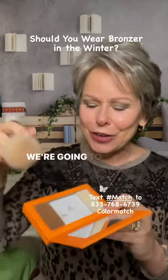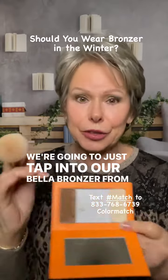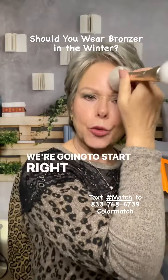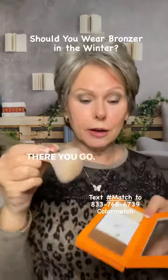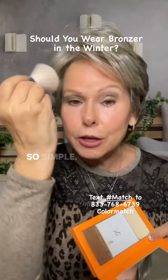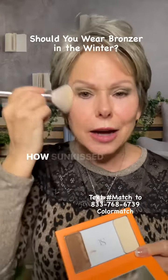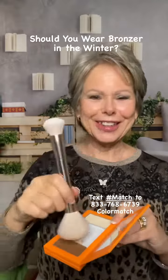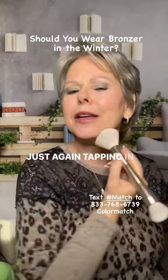We're going to tap into our Bella Bronzer from Singh and we're going to start right above the eyebrow and come around — there you go, so easy, so simple. How much you add, that's up to you. How sun-kissed do you want to look? I like to catch the jawline too, just tapping in.